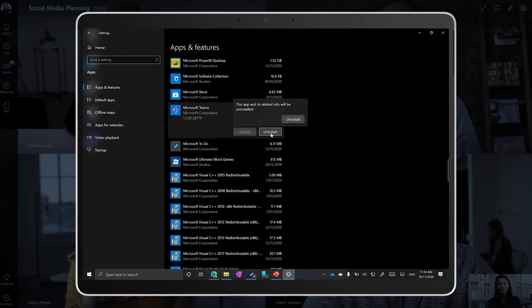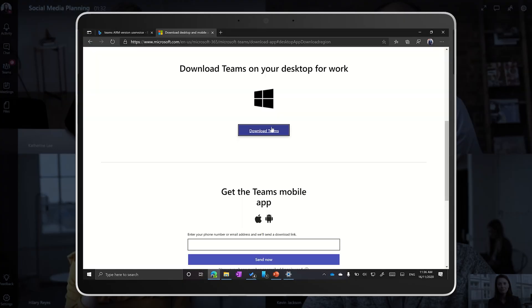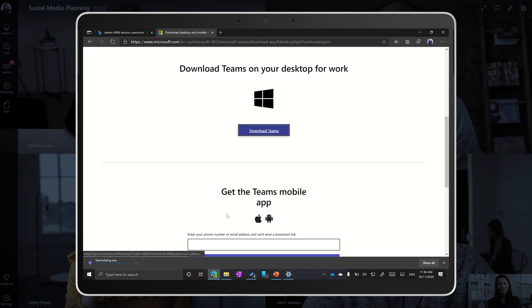You can update it manually by uninstalling Teams and downloading Teams from the Teams website. We'll leave a link to the download page below. If it doesn't have 32-bit in the name, then you've got the latest ARM native version for your Pro X.